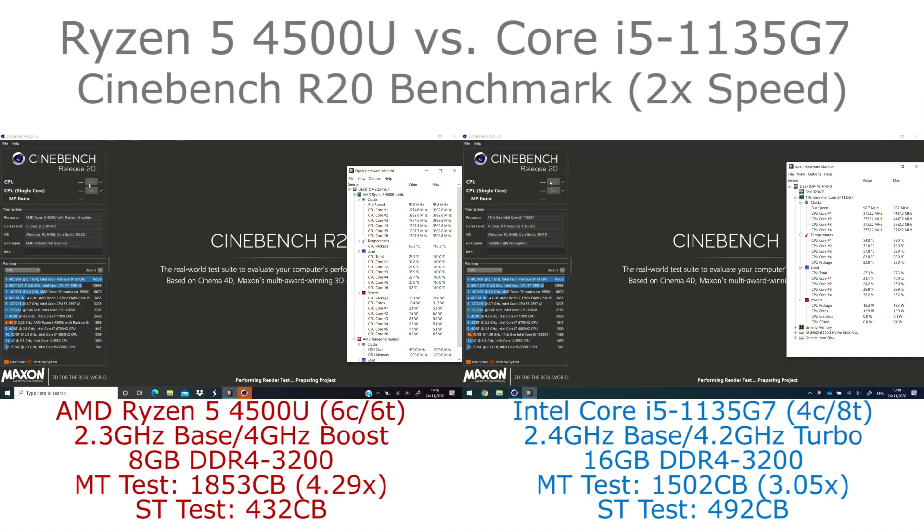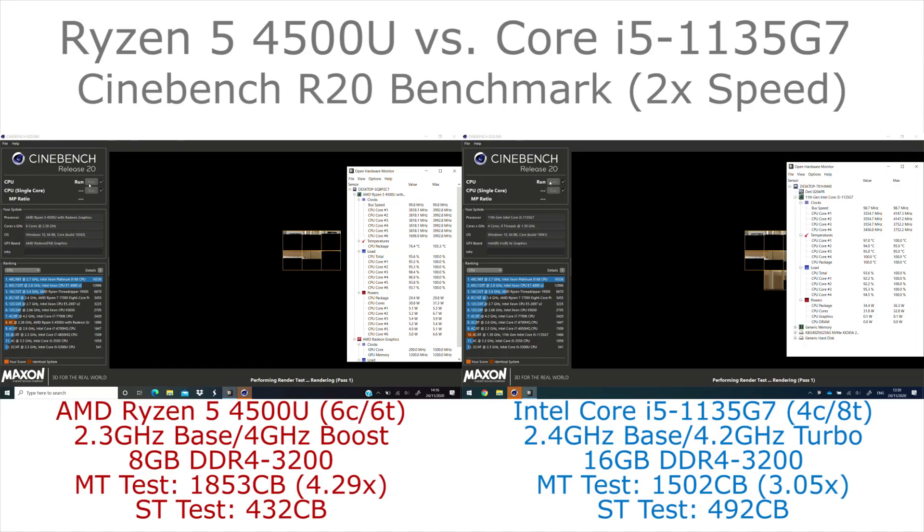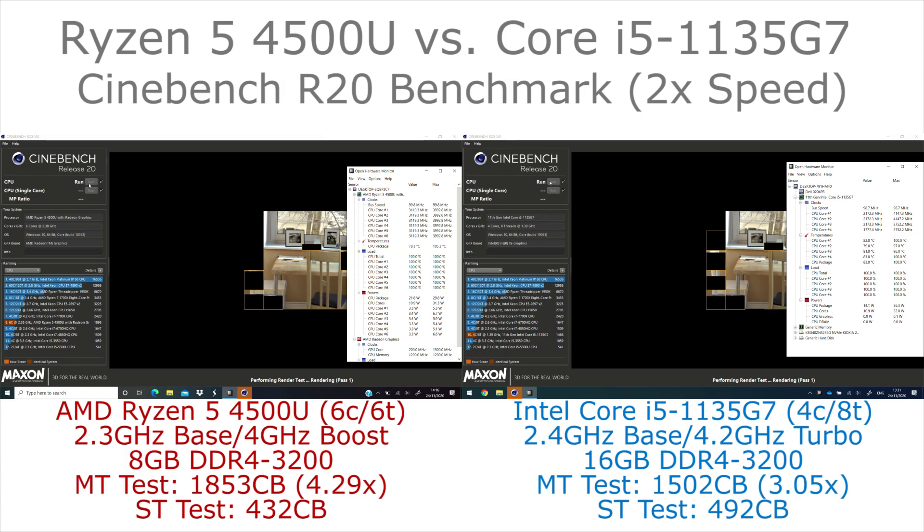Hi, I'm James and in this video we're taking a look at Cinebench R20 running on the AMD Ryzen 5 4500U and the Intel Core i5-1135G7.